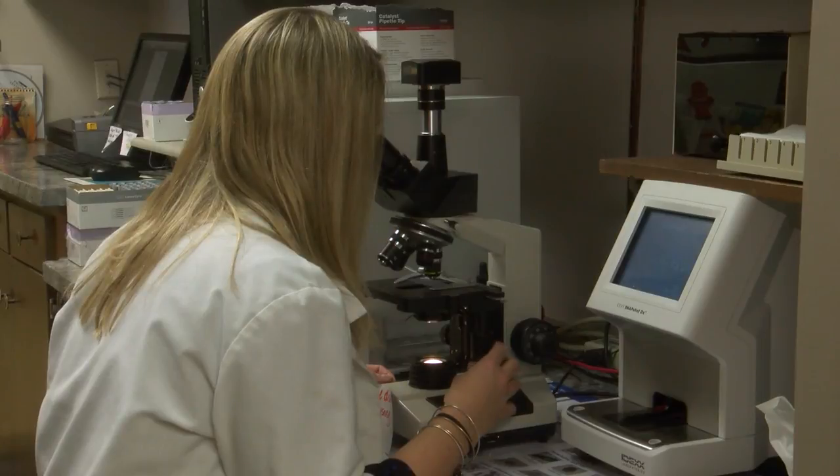Jamie Miller is a vet at the University Drive Veterinary Hospital, and she explained the best ways to remove a tick if you find one on your dog. If it's here at the skin and the head is buried in, the best way is just to go right down to the skin and pull it off.